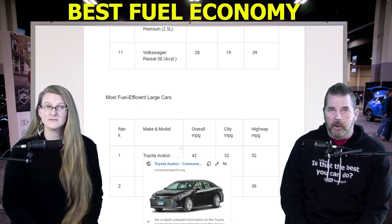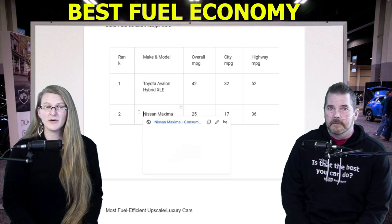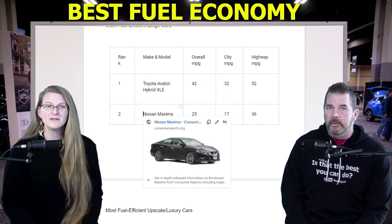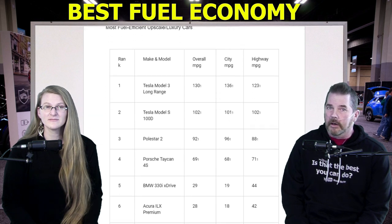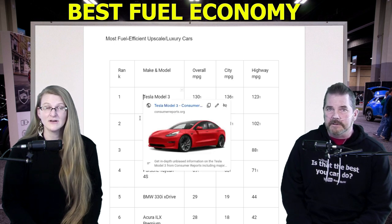The most fuel-efficient large cars: number one, Toyota Avalon Hybrid XLE, 42 MPG. Number two, Nissan Maxima, 25 MPG — that's not bad for a big, sporty vehicle.